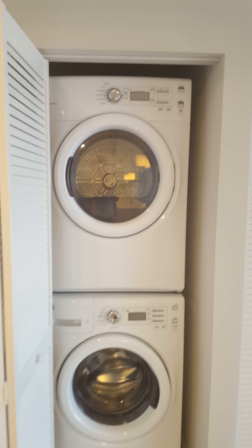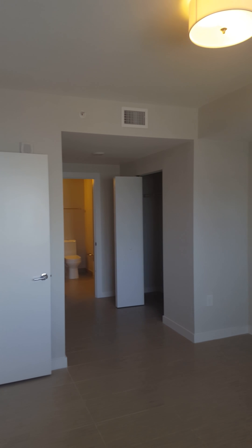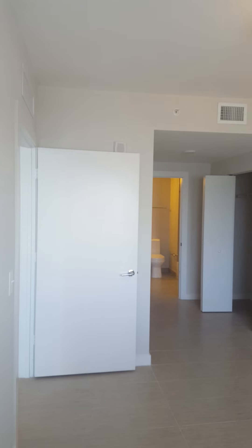There are two of these models available. This one is $2,650 on the 22nd floor, and there is the same exact model for $2,250 six floors lower. They each have a split plan — each has their own private bath.